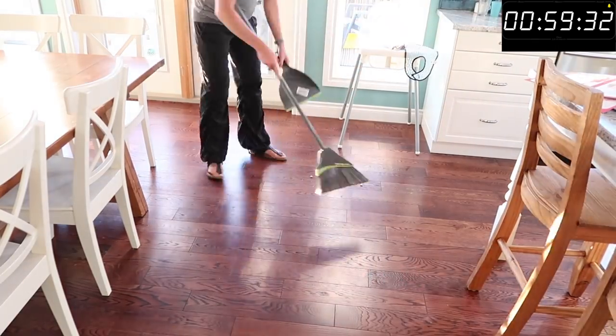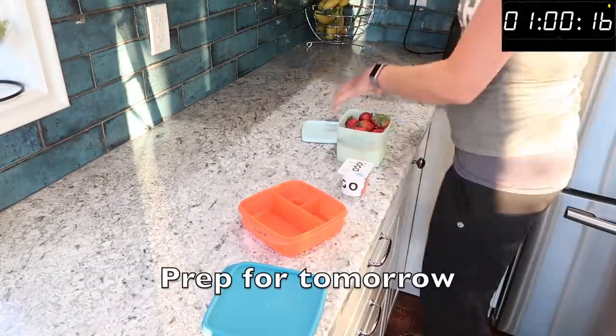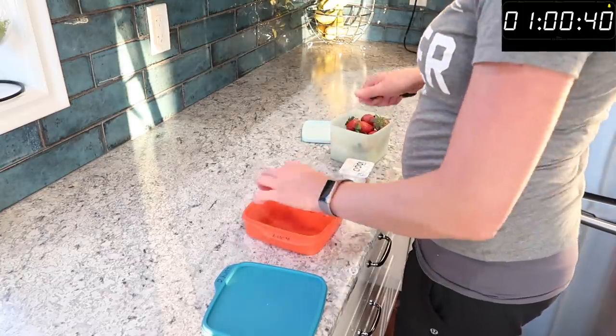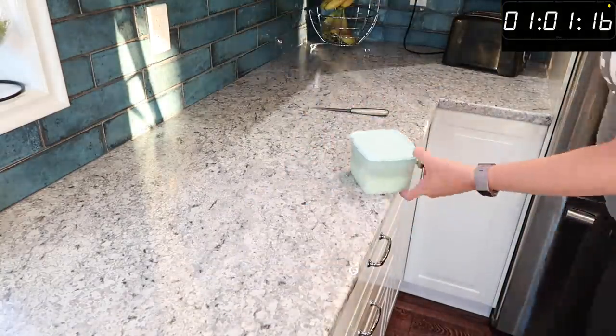A really awesome hack for staying stress-free and organized is getting your life for the next day organized the night before. My kids have school tomorrow, so I get a snack ready and make sure both backpacks have everything they need. They're still pretty young so I take care of this and double-check with them, and I also make sure I have my keys and anything else I'll need for the morning.